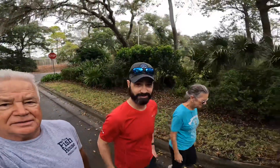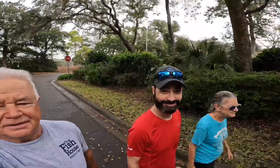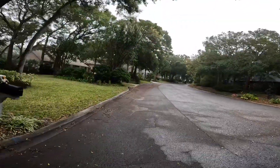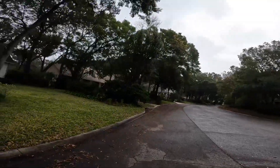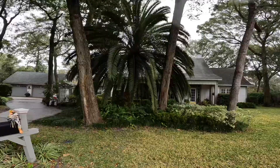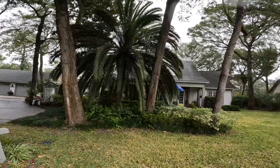Yeah, I like it here too. That is an old tree. We're talking about that palm tree right there — look how big it is. It's pretty.